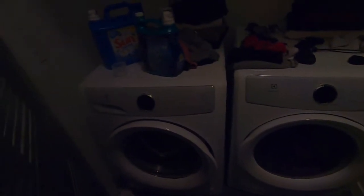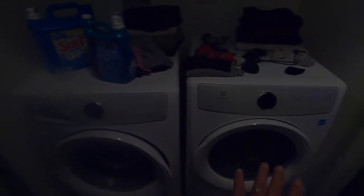This is our laundry room — it's a little messy right now because I was doing laundry. We have the washer and the dryer. I spilled some laundry detergent here and just haven't cleaned it up yet.